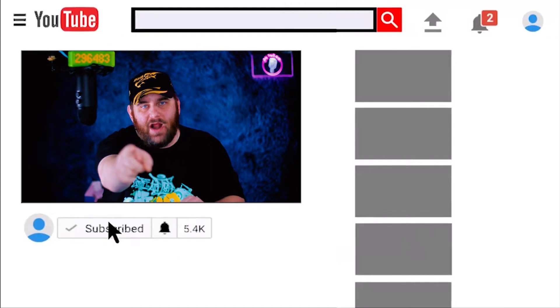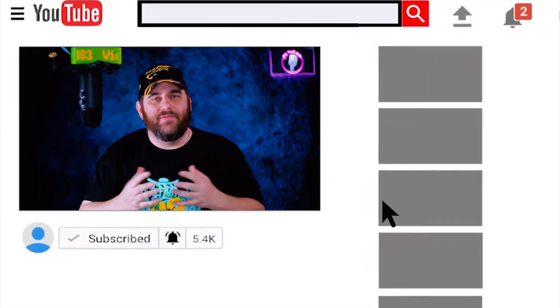Before we do any of that, make sure you slam that subscribe button and while you're at it hit that bell icon — it makes finding my videos a lot easier, helps support the channel, and keeps you in the know when I post videos like this one. We've hit the 3,000 subscriber mark, so thank you to everyone who has subscribed already. We'll be doing something to celebrate — some sort of giveaway coming very soon. I just gotta figure out what I want to give away, but that is a very big milestone and I appreciate each and every one of you.